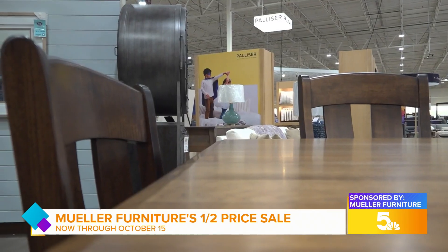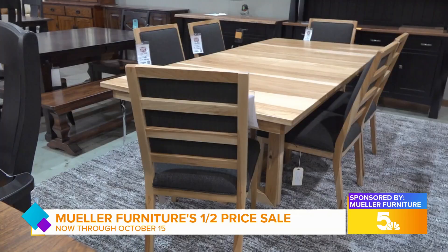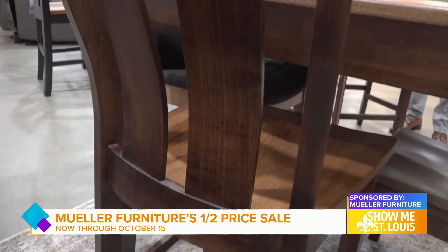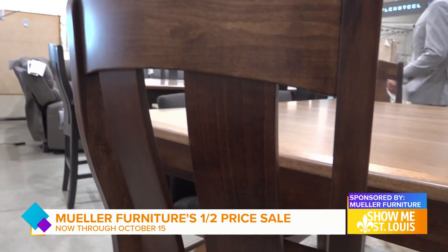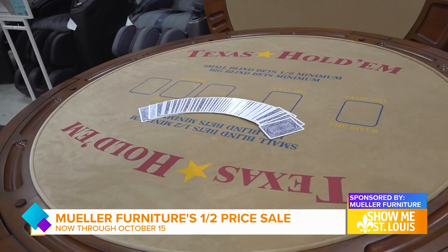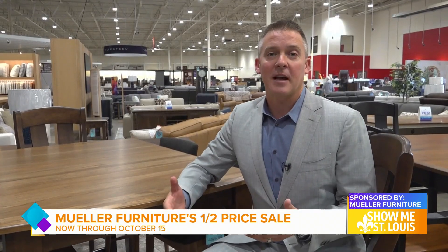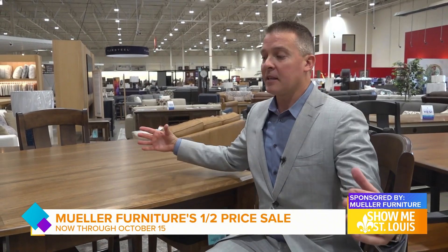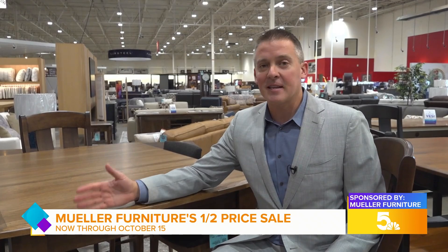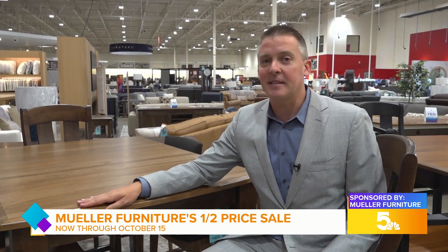With the holidays just around the corner, it may be time to upgrade your dining area. We have the largest selection — you would have to drive all the way out to Amish country to find this many Amish-made dining tables in stock. There are butterfly leaf options; you could get a table that seats 15 or one that seats six. We've got all sizes in stock, ready for immediate delivery.